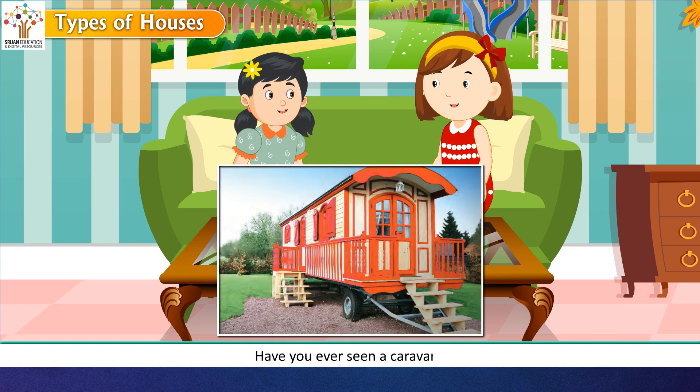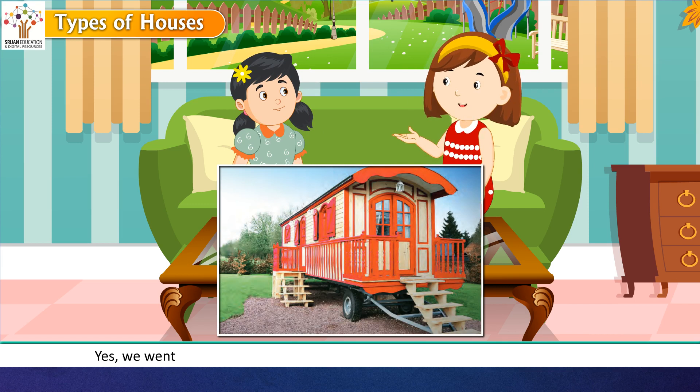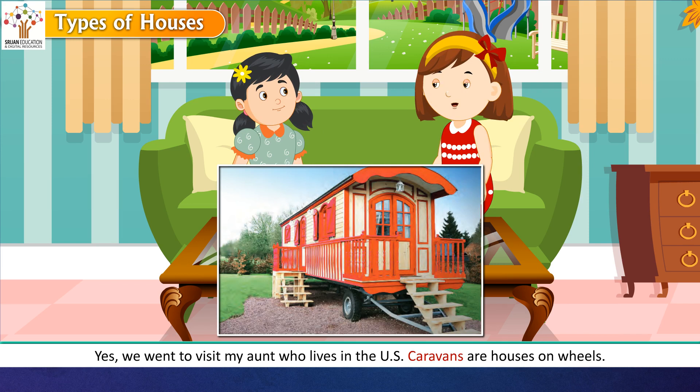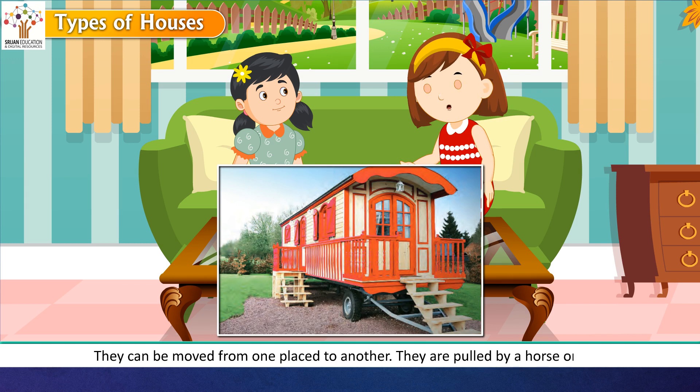Rashmi asked if Reema had ever seen a caravan. Reema said yes, she had seen them when visiting her aunt who lives in the US. Caravans are houses on wheels — they can be moved from one place to another and are pulled by a horse or van.